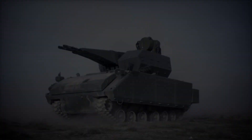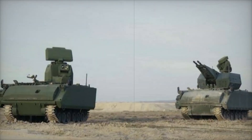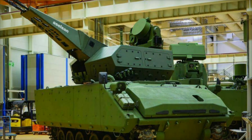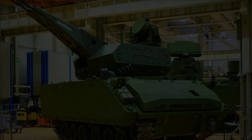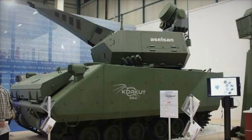The Corkett is versatile in its deployment — it can defend military bases, protect convoys, or serve in a support role on the battlefield. Whether intercepting a fast-moving drone or engaging in a convoy mission, the Corkett adapts to its environment and mission seamlessly. The Turkish Army's commitment to expanding its Corkett fleet speaks to the system's effectiveness.